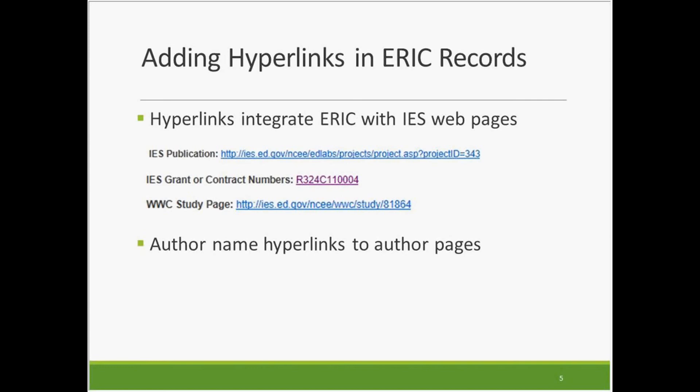Currently, there are more than 1,000 studies in ERIC that have available study pages, and more will be added on an ongoing basis. ERIC is also adding links to author pages on third-party websites. But first, let's look at the new links in ERIC to the IES and What Works Clearinghouse web pages.